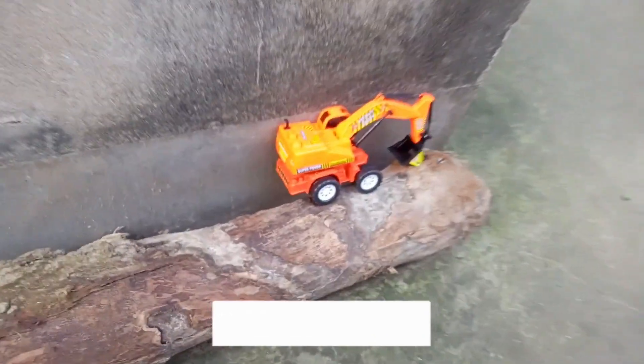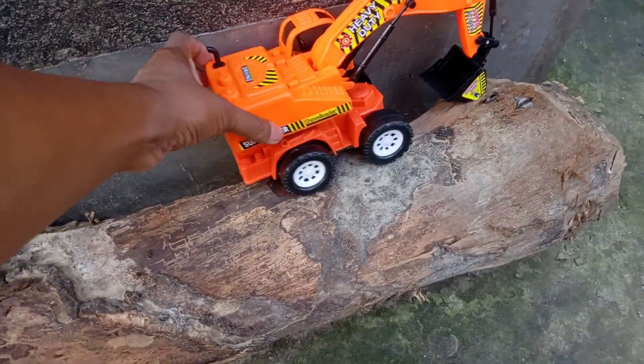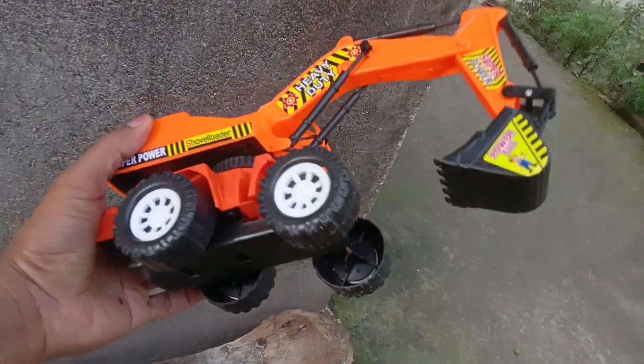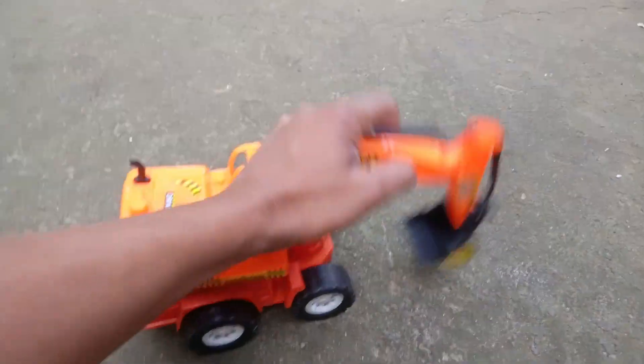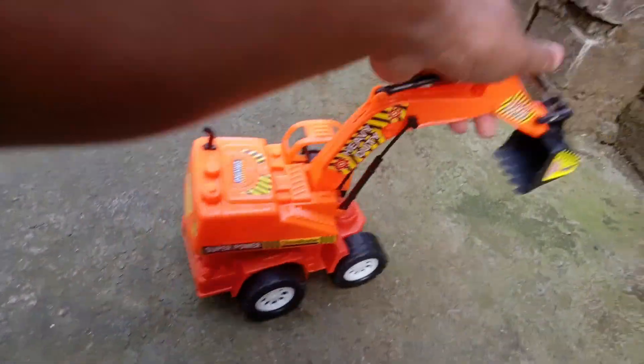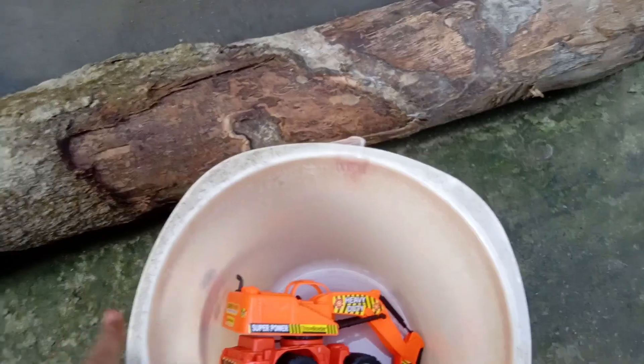Wow! Guys, let's see. This is a beautiful excavator. Four wheeler. This is a real wheel. Look. Wow! It's beautiful. Look at the camera. I'm going to open it.